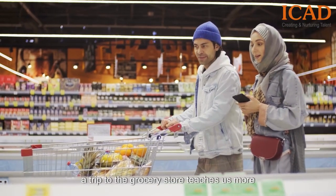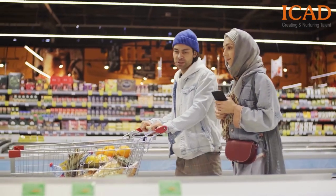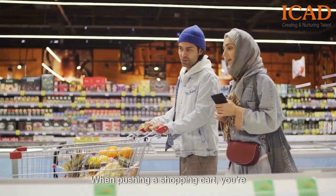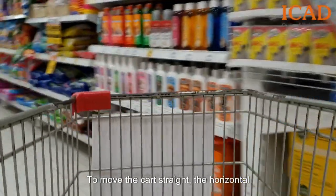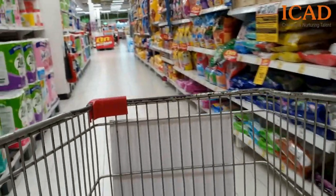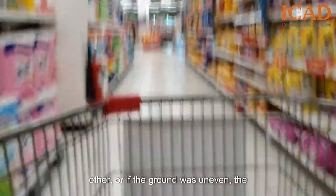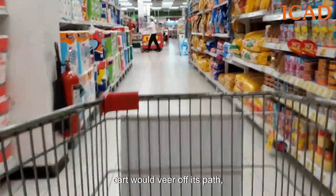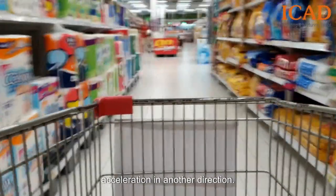Lastly, a trip to the grocery store teaches us more about forces than you might think. When pushing a shopping cart, you're actually managing a force system in motion. To move the cart straight, the horizontal forces must be balanced. If one side was pushing harder than the other, or if the ground was uneven, the cart would veer off its path, demonstrating unbalanced forces leading to acceleration in another direction.